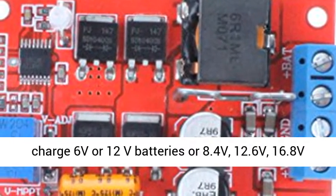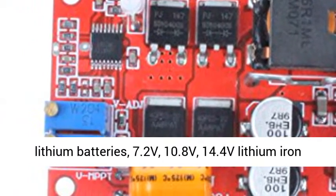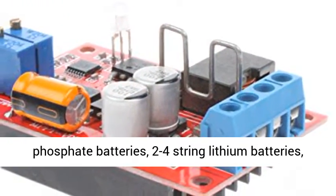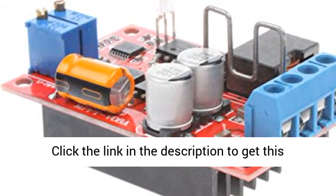Can charge 6V or 12V batteries, or 8.4V, 12.6V, 16.8V lithium batteries; 7.2V, 10.8V, 14.4V lithium-iron phosphate batteries; and supports 2-4 string lithium batteries with a lithium-iron phosphate charge management board.